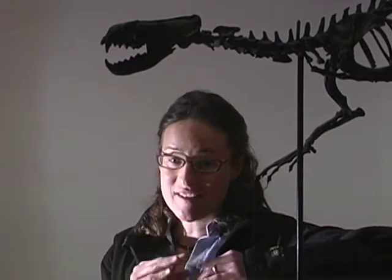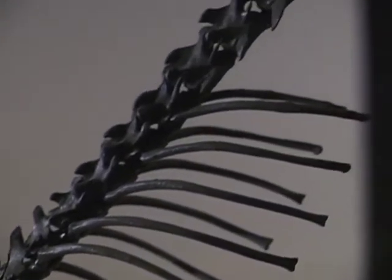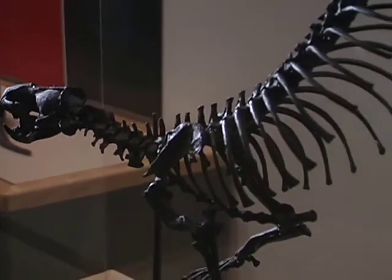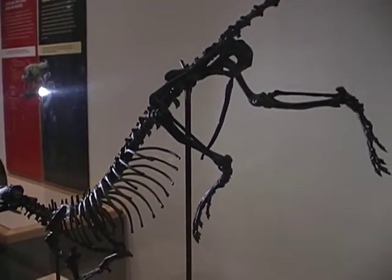This is a model of the skeleton of Puijila darwini, and this animal is a missing link. It was discovered in 2007 in Nunavut, and what it shows us is what seals looked like before they had flippers. You can see this animal has webbed feet, a long tail — he sort of looks otter-like, but he's actually a relative of the seal group, making him an important missing link, an intermediate.